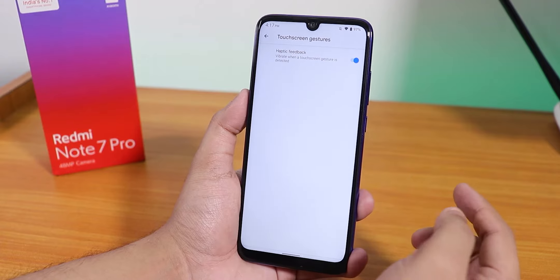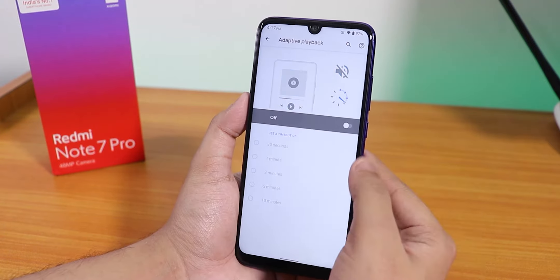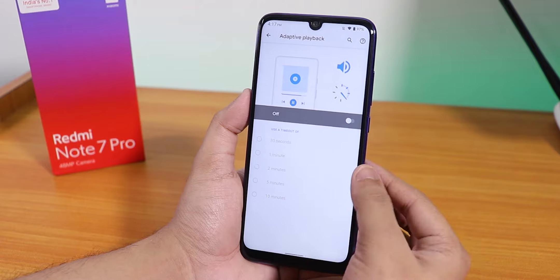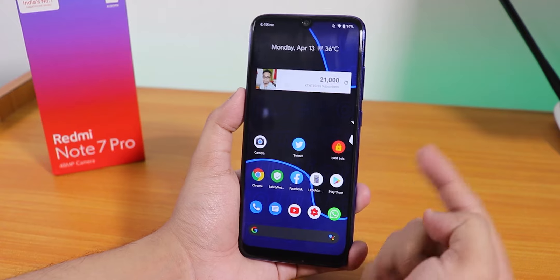We also have the touchscreen gestures for haptic feedback, and there is this adaptive playback — I'm not really sure what it does, but I think it has something to do with pausing music and stuff.